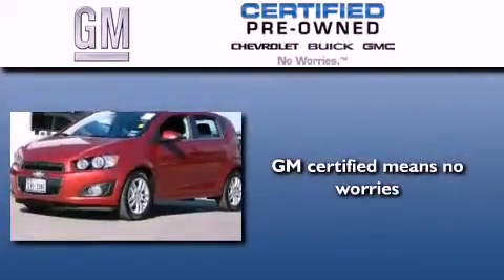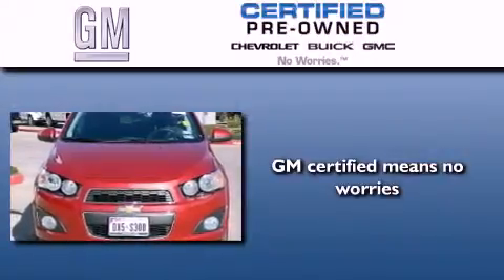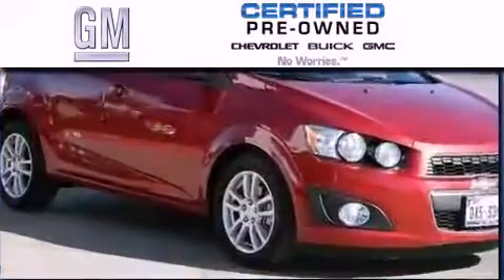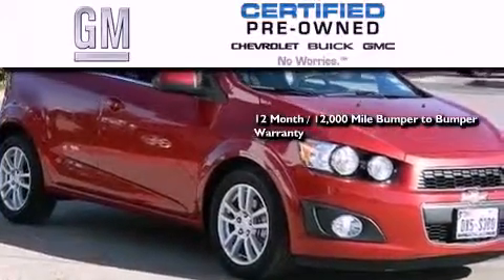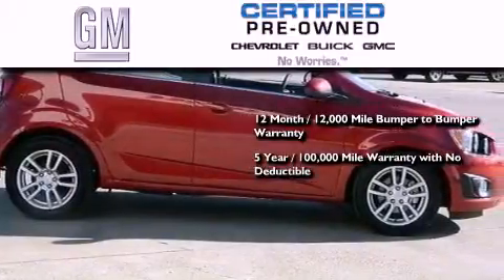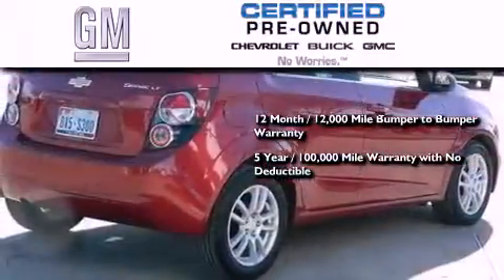A GM certified used vehicle can deliver more satisfaction and certainty than any ordinary used vehicle. A GM certified means you get a 12-month, 12,000-mile bumper-to-bumper warranty, and a five-year, 100,000-mile powertrain limited warranty with no deductible.